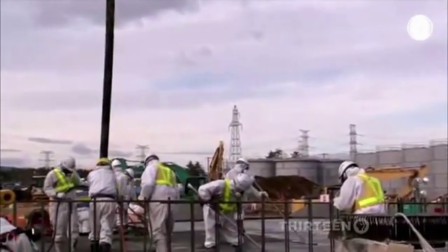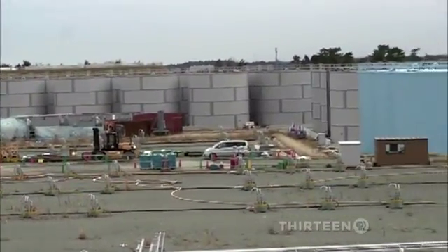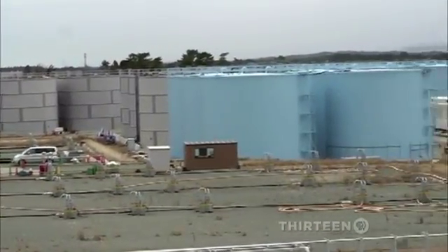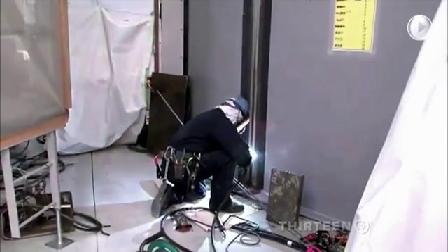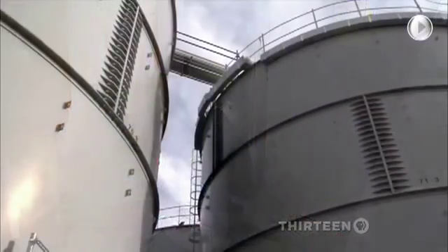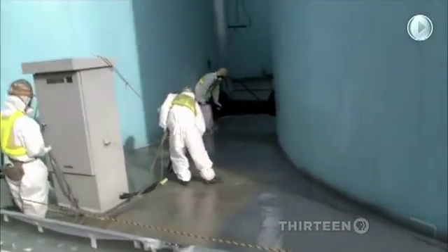TEPCO is furiously trying to keep pace with the water. They finish a new quarter-million-gallon holding tank here about every other day. But the hastily-built tanks have been leaking, prompting a switch to a welded design, buttressed by gutters, dikes, trenches, and water sealant. Regardless, no one disputes the plant is steadily leaking radiation-tainted water into the sea.